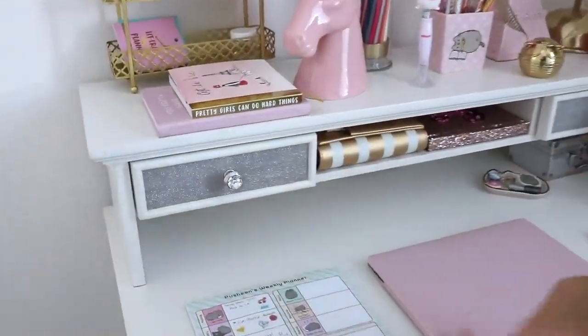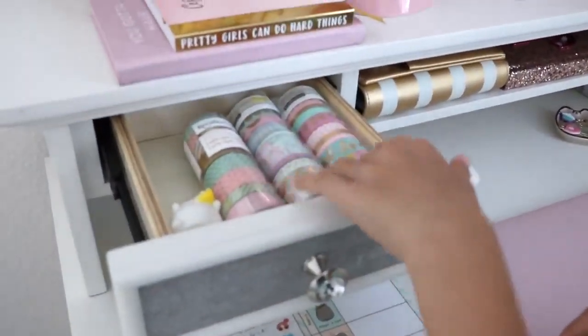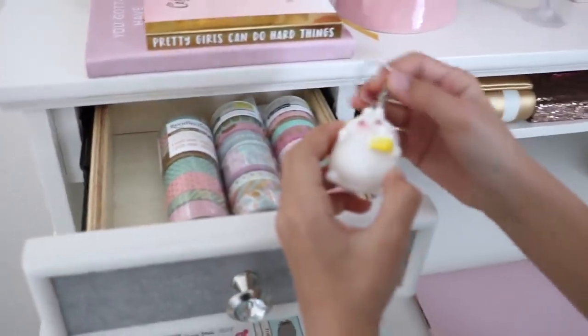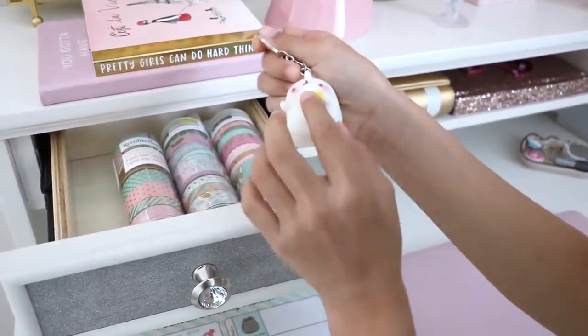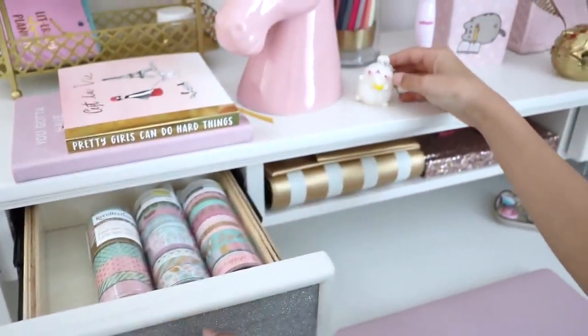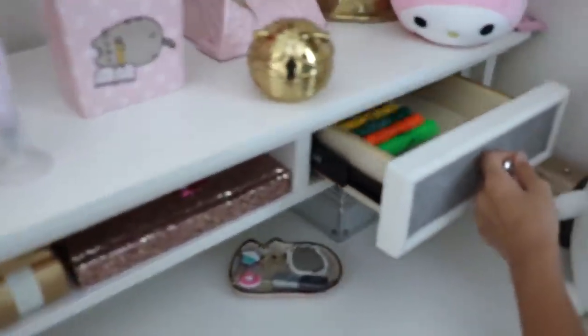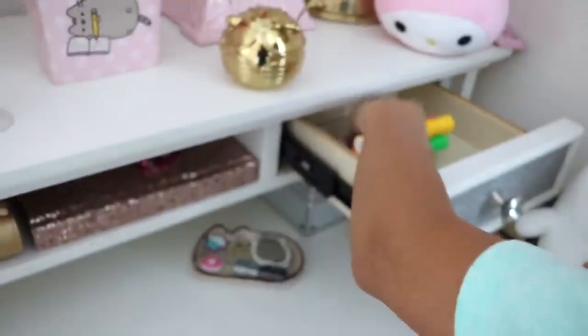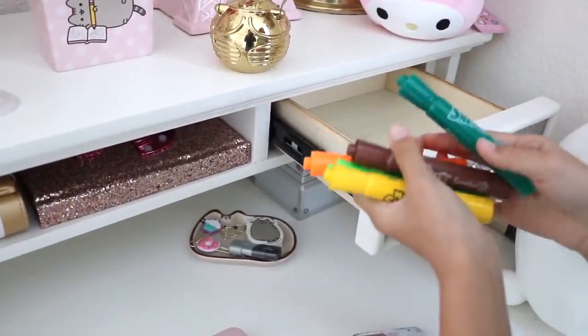Now in the drawers here, this first one has most of my washi tapes. Oh, and I forgot about this — I have this Mulong keychain and he's holding like a cake. And then in the next drawer I have my Mr. Sketch markers; these aren't all of them, just the ones I keep here.